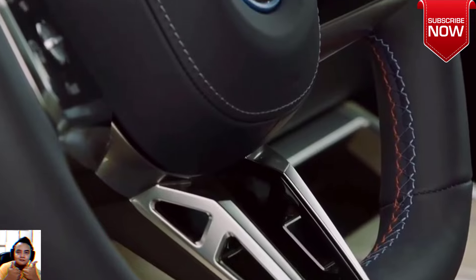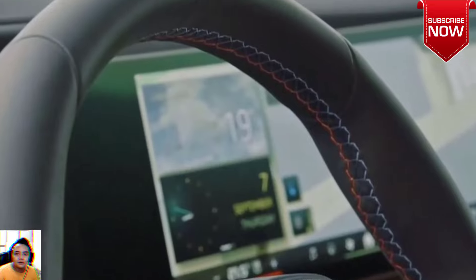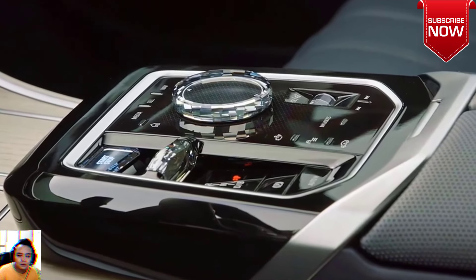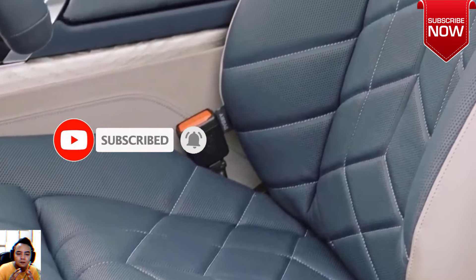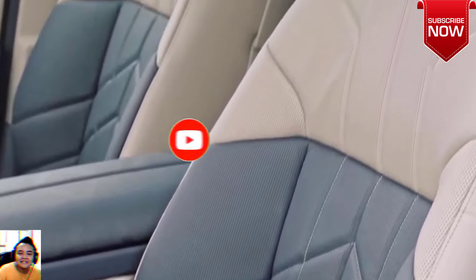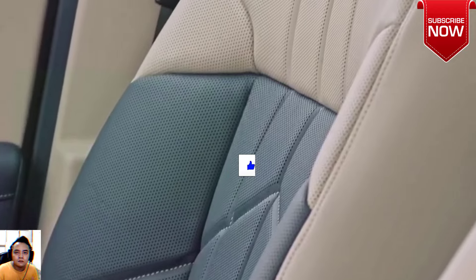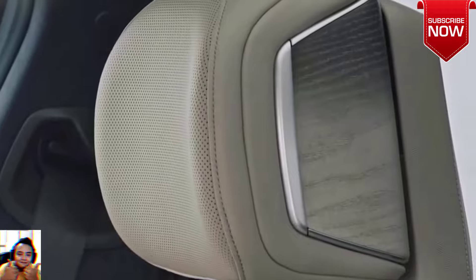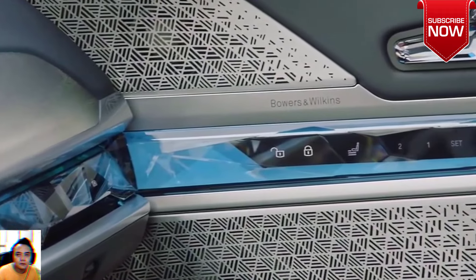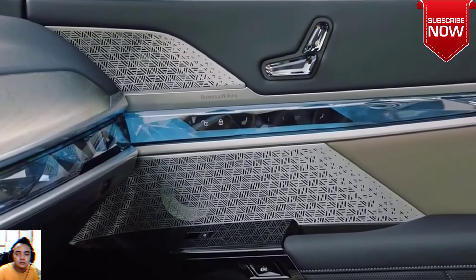Power meets efficiency. Underneath its bold exterior, the BMW i7 M70 boasts formidable performance. It's powered by an impressive electric drivetrain generating 650 horsepower and a jaw-dropping 811 pound-feet of torque, making it the most potent electric BMW ever produced. Drivers can unlock even more performance with features like M launch control or M sport boost, pushing the torque to an astonishing 748 lb-ft — 1,015 newton meters — in sport mode.